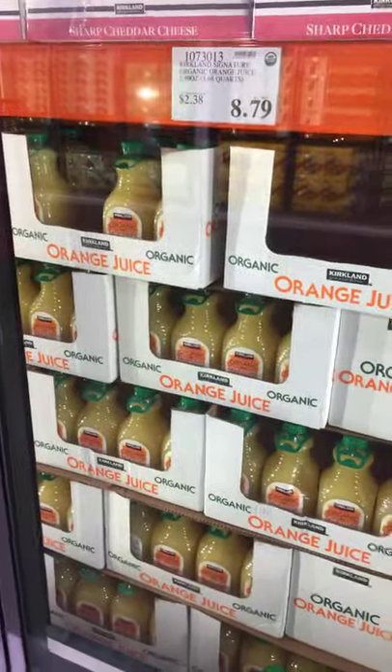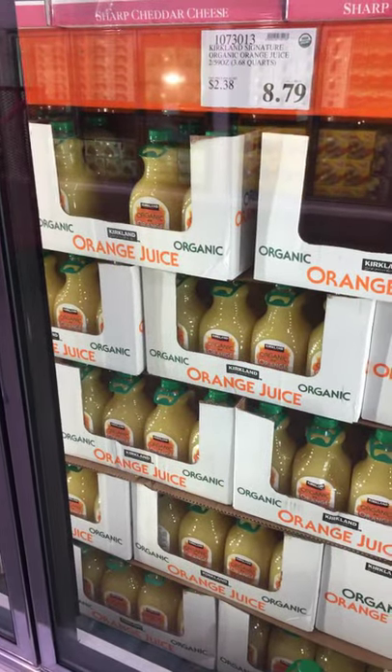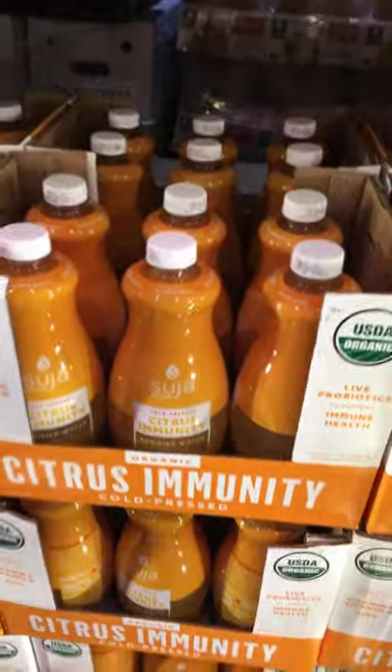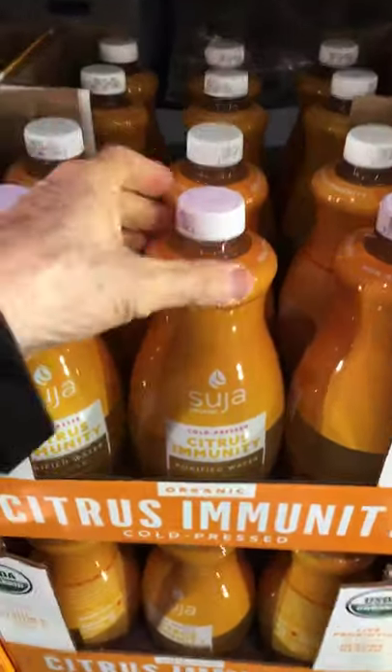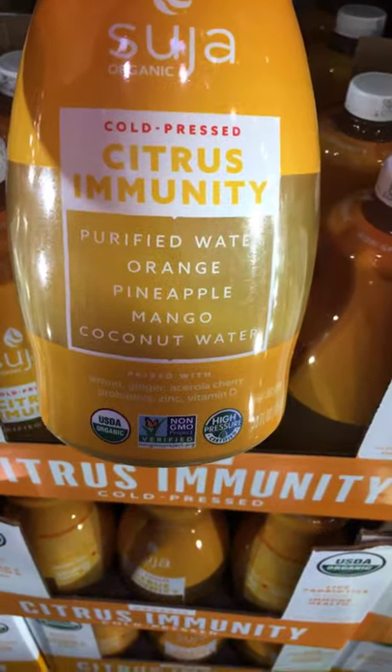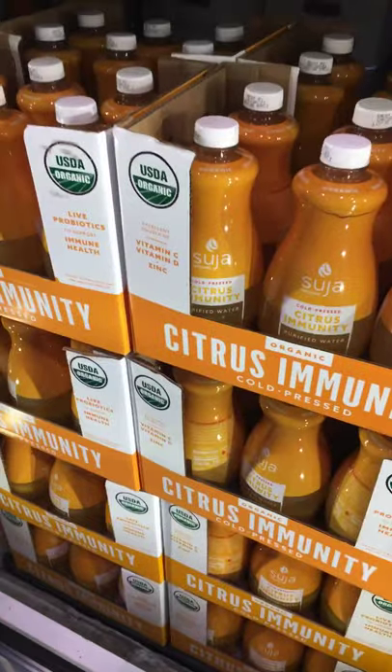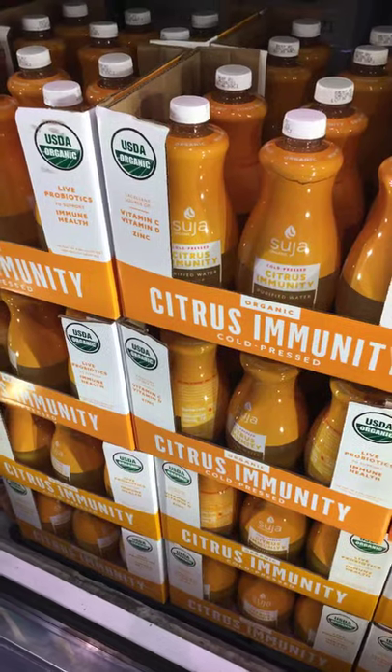When choosing between organic and non-organic orange juice, take the organic to avoid pesticides. There's also a new item here with no added sugar — it's got orange, pineapple, mango, and coconut water. I haven't tried this yet so I can't recommend it, but it looks good.